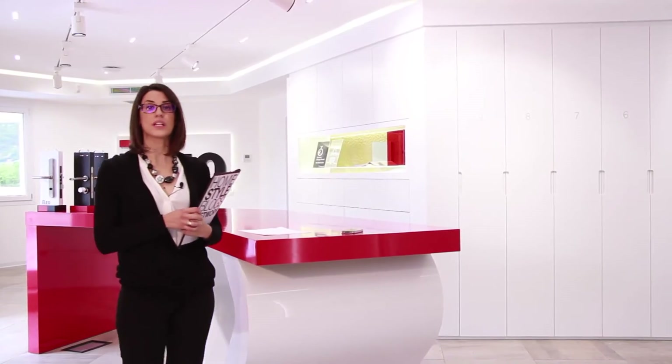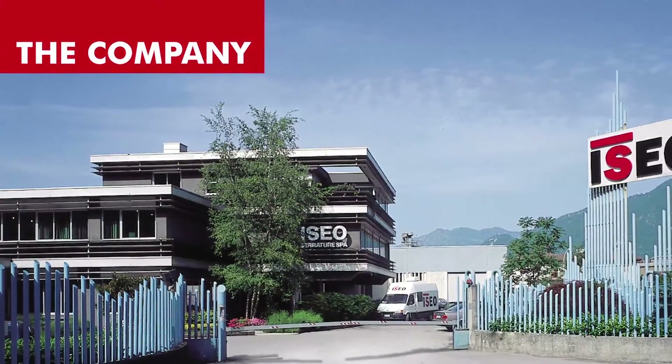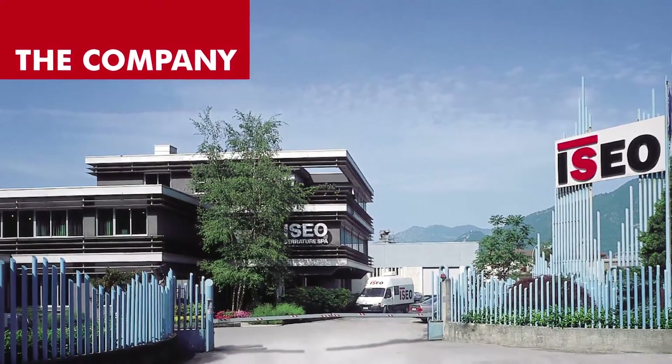I'm here today at the showroom of Iseo Serratore, an Italian company leading the field of security, to show you a product range which will revolutionise the way you think about and manage access to your home and business.